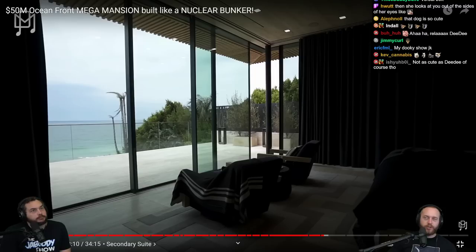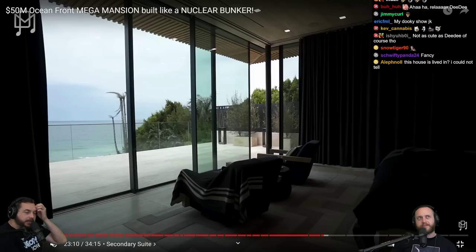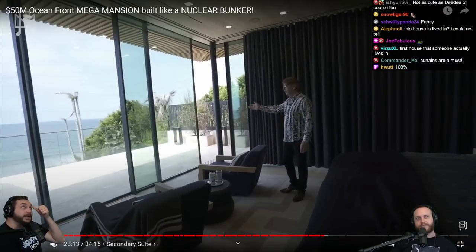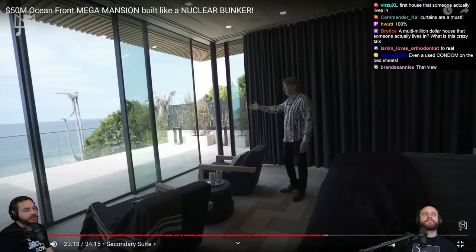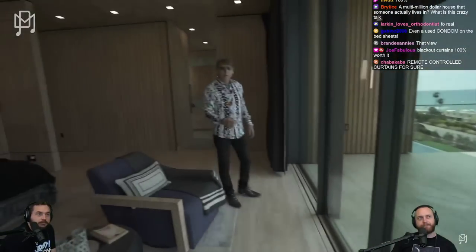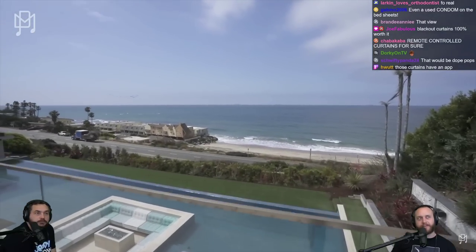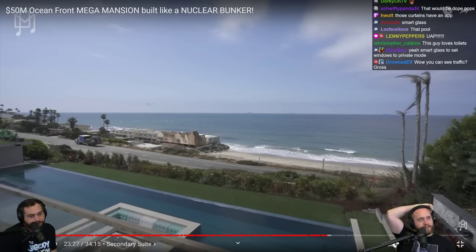If you could set your curtains to open up at the time you want to wake up — that's a rich person thing, and people can do that now. There's a projector. Balcony — now we're talking. The bathroom: backlit onyx. The view is great — you're catching a little bit of other houses and there's PCH right there. You're going to hear that highway all night.